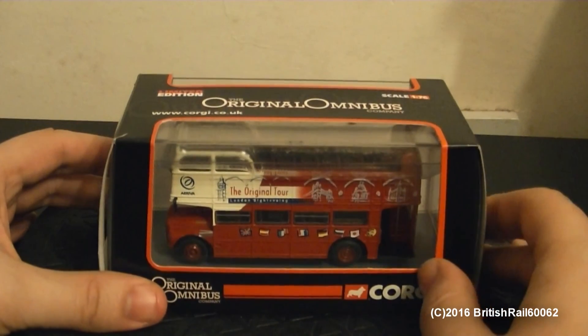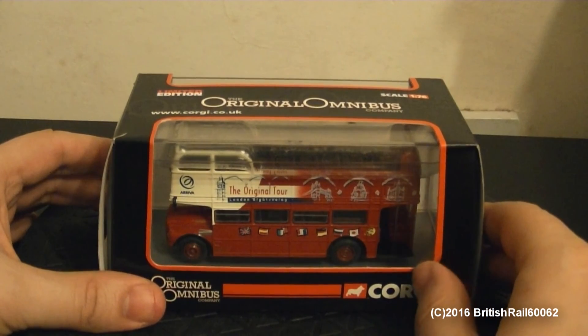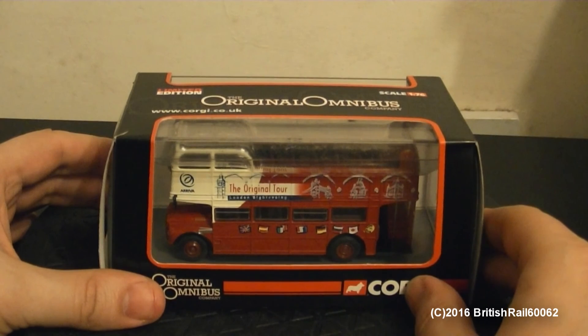Anyways, this is a limited edition, and this one does come with a certificate, unlike the other variant of the Routemaster that I covered in the last video.